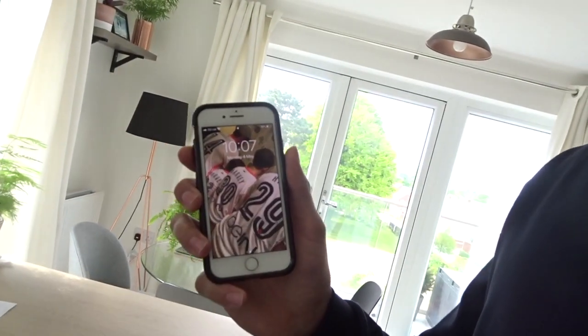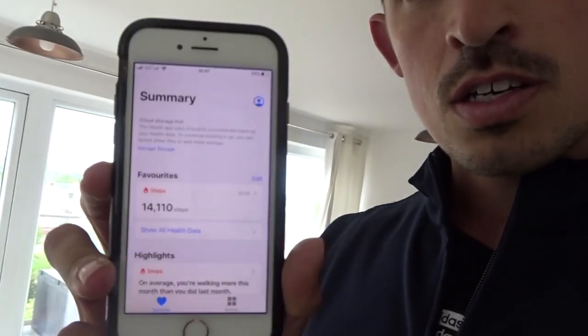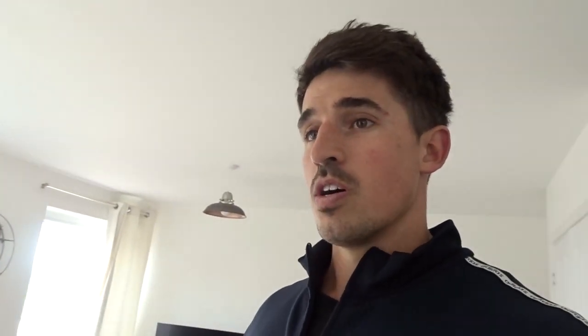Hey guys, as the title suggests, today I'm going to do a full day of eating. The time is just gone 10 o'clock and I've already done over 14,000 steps, so it's a bit of an unusual day. I usually start the day with a fasted walk, but I couldn't sleep very well - I woke up at four, couldn't get back to sleep, so at 6 o'clock I decided to go for a walk.